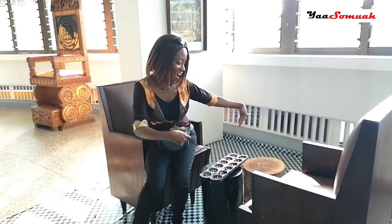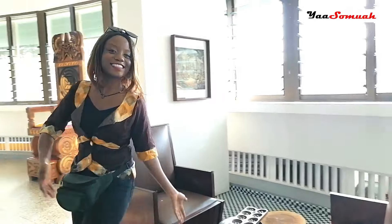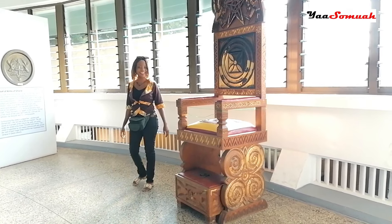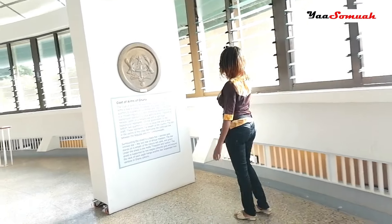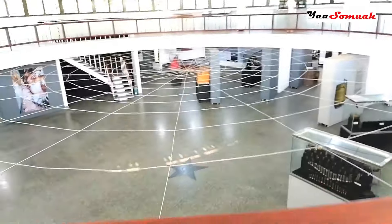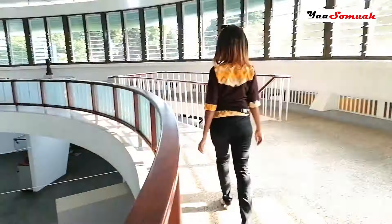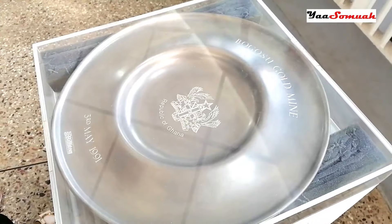Any challenger who can beat me at this game called Oware? Let me know in the comments!